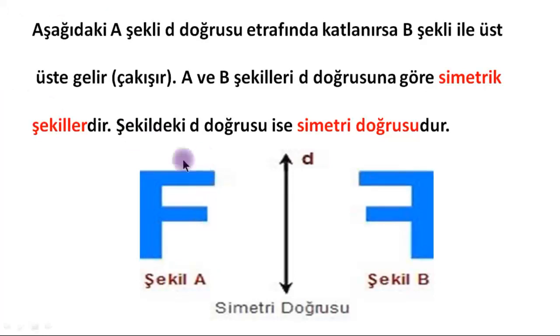Children, here we have the letter F. We call this Shape A and this Shape B, with a line D in the middle. If Shape A — the letter F — is folded along line D towards Shape B, do they perfectly overlap? Yes, when folded along that line, Shape A exactly covers Shape B. We say that Shapes A and B are symmetric with respect to line D.